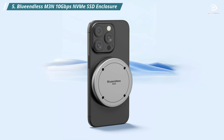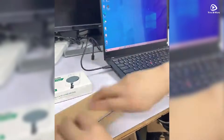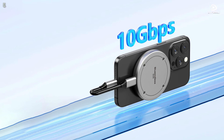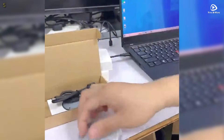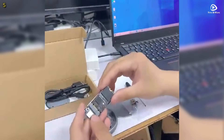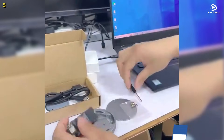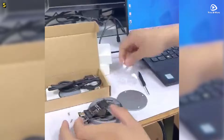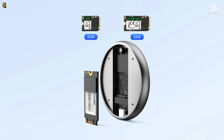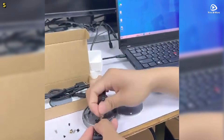Number 5: Blue Endless M3n. The Blue Endless M3n is an innovative 10Gbps NVMe SSD enclosure designed to work with M.2 NVMe solid-state drives. Whether you're using an iPhone, a laptop, or even a gaming console, this device is here to revolutionize your storage experience. It supports M.2 NVMe SSDs in both 2230 and 2242 sizes, with speeds up to 10Gbps — you can transfer a 1GB file in just one second. That's mind-blowing performance!